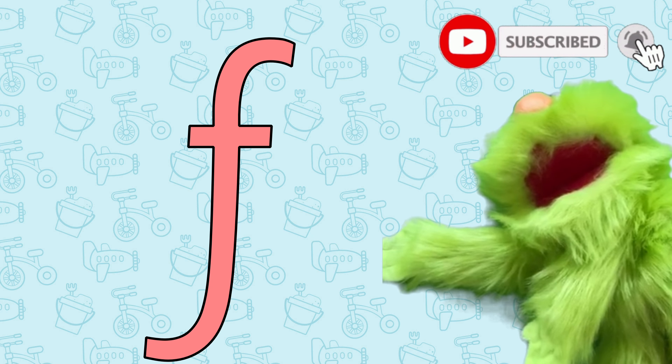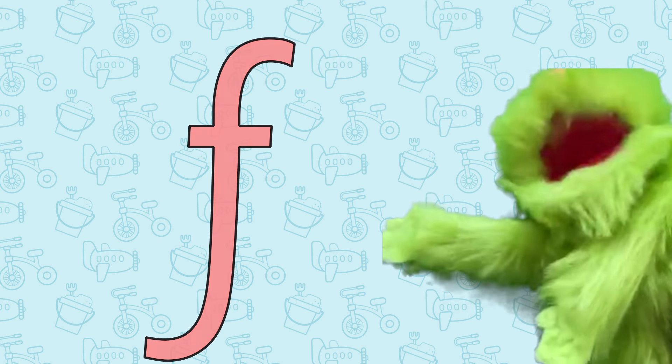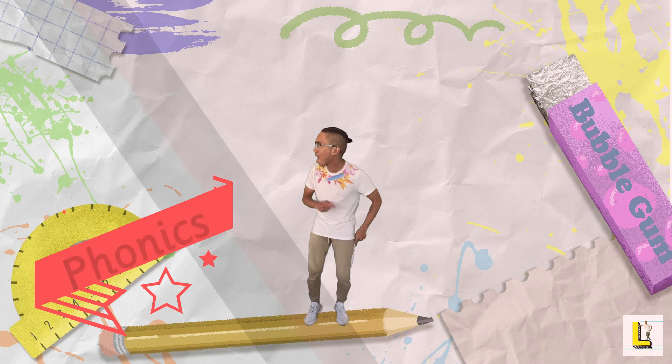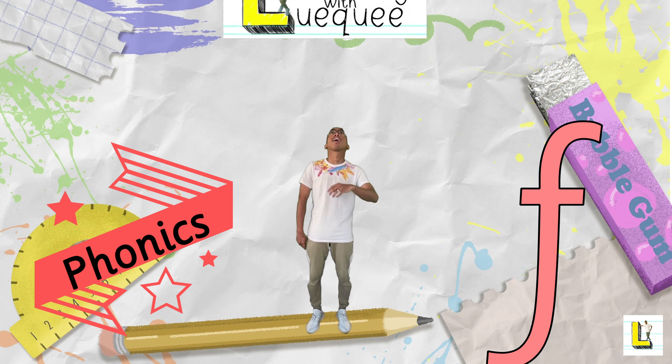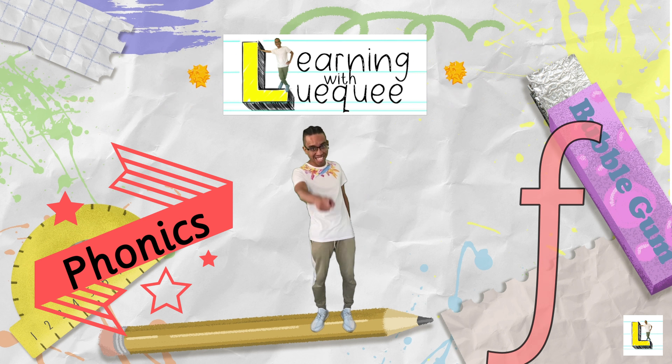This is the letter F and it makes the F sound. Let's get learning. Oh hi everyone, it's Mr. Luke and welcome to Learning with Luke.